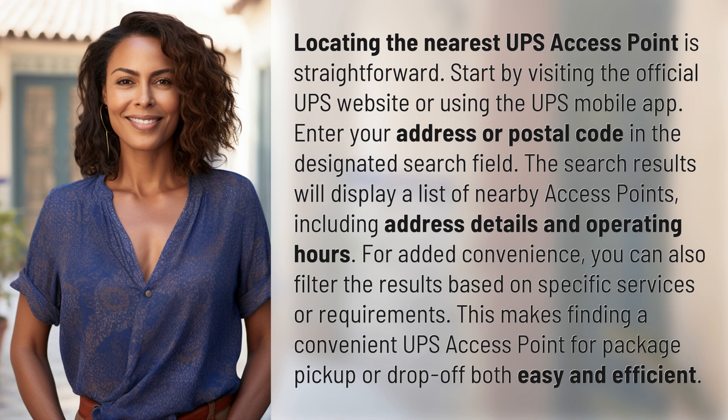The search results will display a list of nearby access points, including address details and operating hours. For added convenience, you can also filter the results based on specific services or requirements. This makes finding a convenient UPS access point for package pickup or drop-off both easy and efficient.